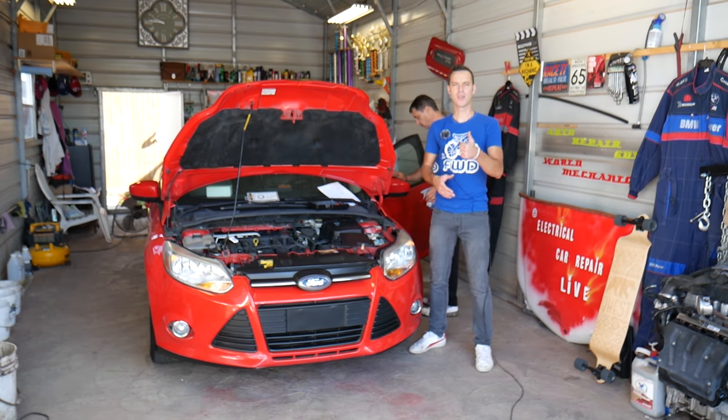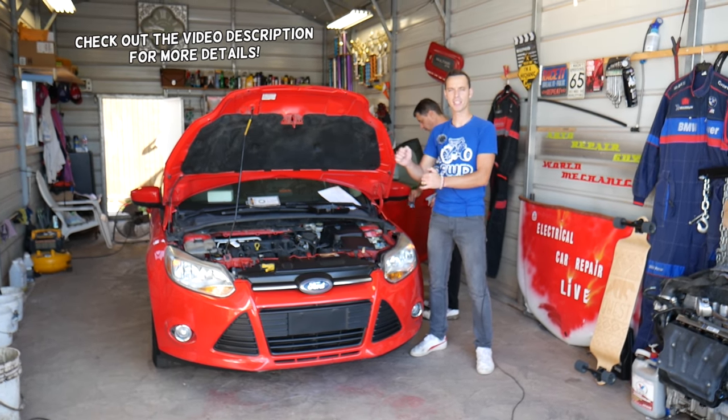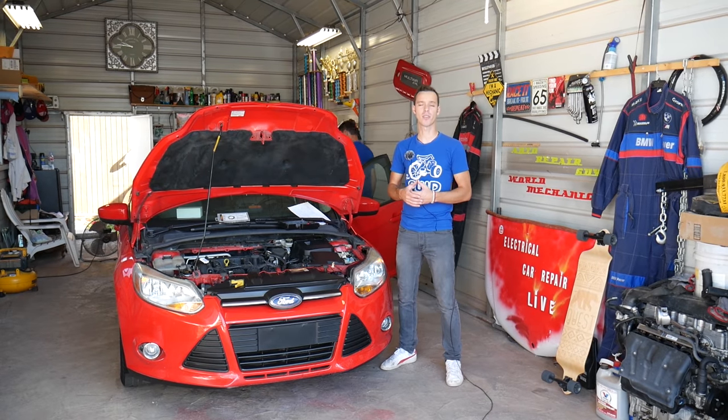Hey guys, welcome back to Auto Repair Guys. Thank you for watching and subscribing to the channel. If you have a Ford vehicle that cranks but does not start, we'll explain what the top reasons are so you can go ahead and diagnose your car and see if that is causing it not to start.